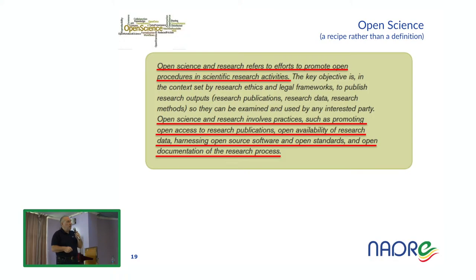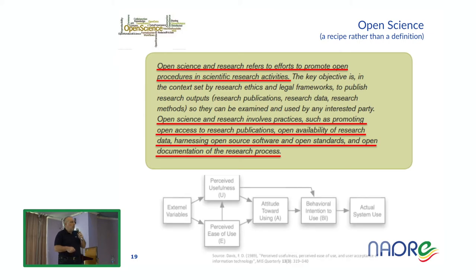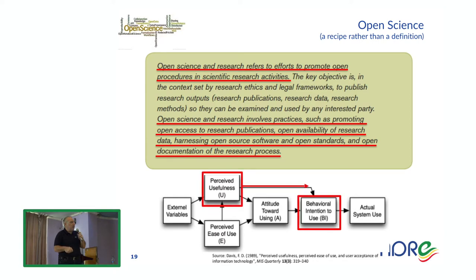Open science is deemed to be the right scientific paradigm to reach full reproducibility and reusability of data. Open science is a recipe rather than a definition — there is no unique definition. It is an attitude involving practices such as promoting open access to research publications, open availability of research data, and harnessing open source software and open standards. Openness is one of the most important things — not only for publications, but for all aspects of the production of scientific results: software, data, and even entire virtual machines.